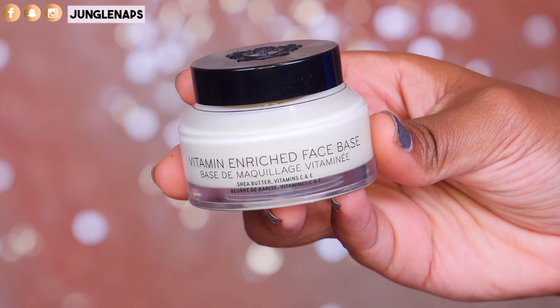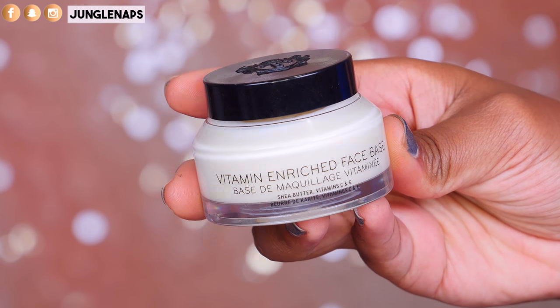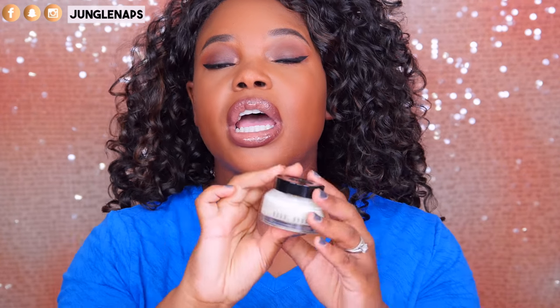This next primer is in a category all of its own and it is pricey. I've done a more in-depth review on my channel — you can check that out in the description box for more information. This one is from Bobbi Brown — it's their Vitamin Enriched Face Base for oily combination skin — and it has shea butter, vitamin C, and vitamin E, so it's a moisturizer and a primer together.